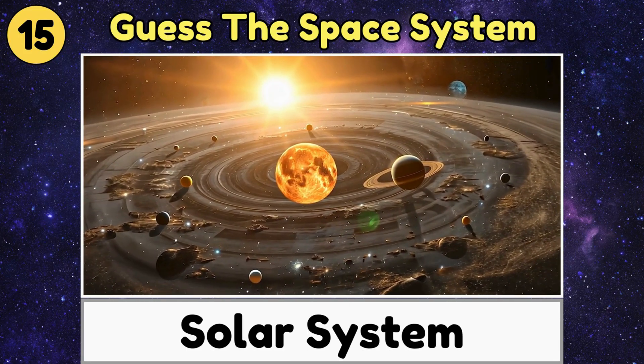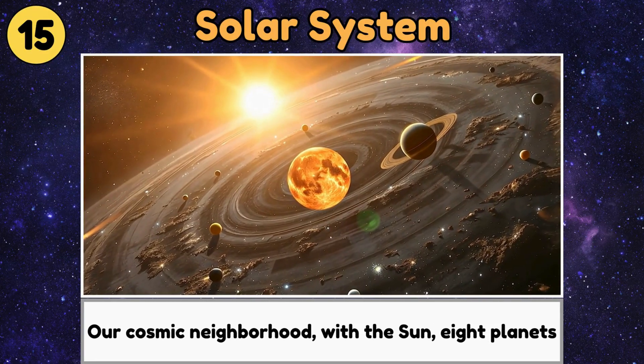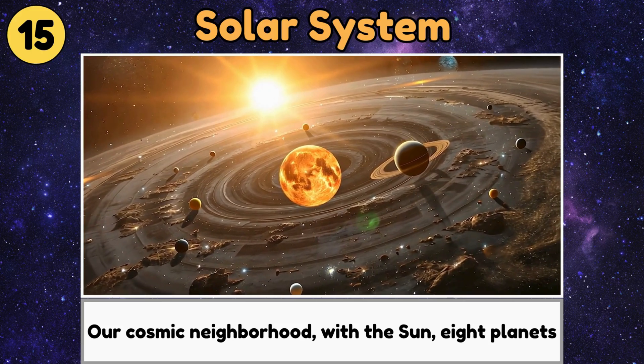Solar System. The solar system is our cosmic neighborhood, with the sun, eight planets, and lots of moons and space rocks.